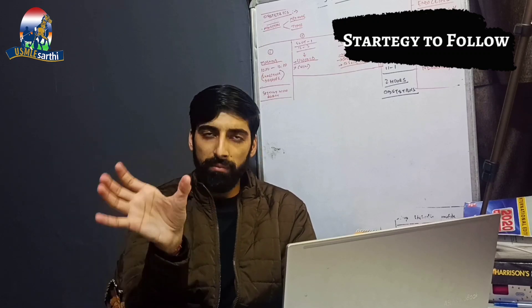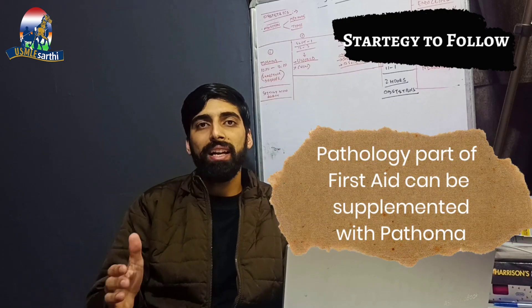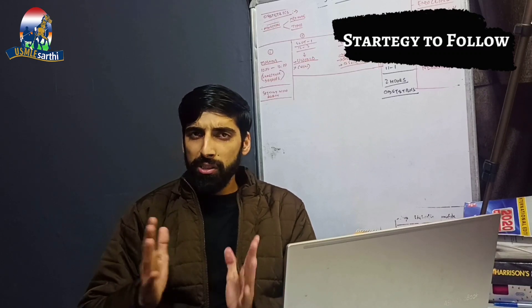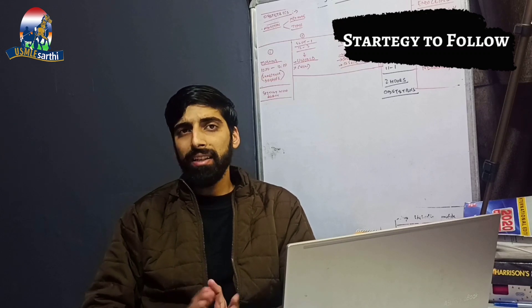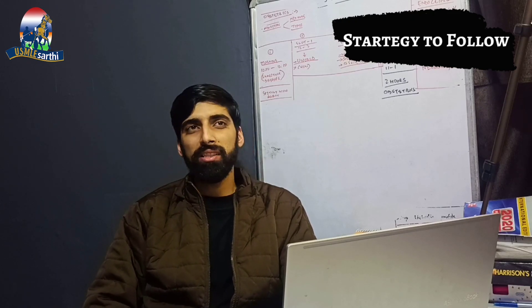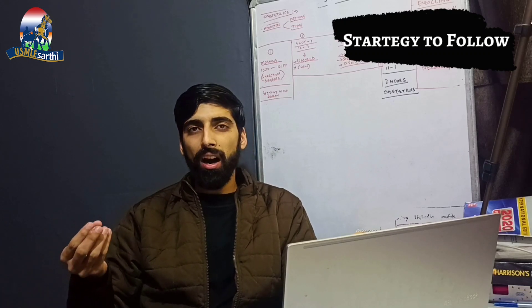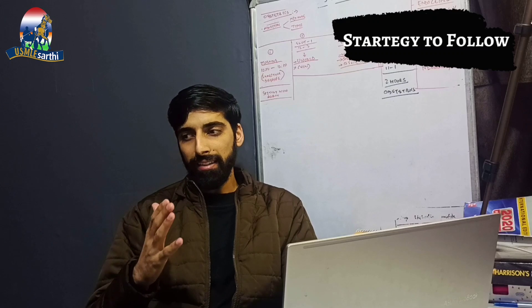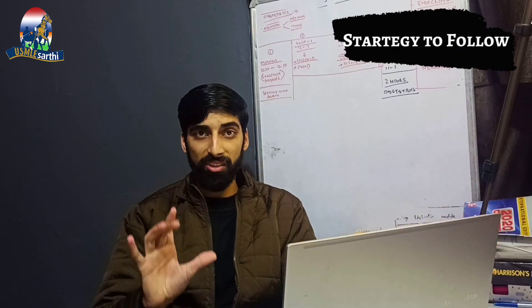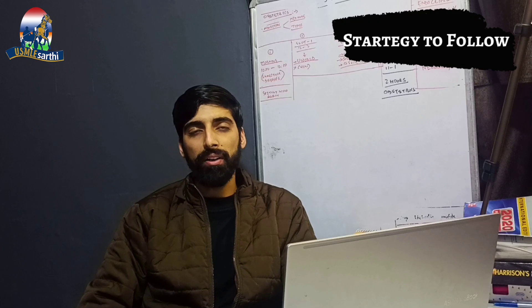In your dedicated two to four months, start reading First Aid. Some sections need to be augmented with other books. For pathology, if you have a good amount of time and are solely focused on Step 1 preparation, you can augment with Pathoma. For physiology, First Aid covers it in a nice and concise manner. However, cardiovascular physiology and renal physiology are a little trickier, and you can refer to Boards and Beyond for those sections.